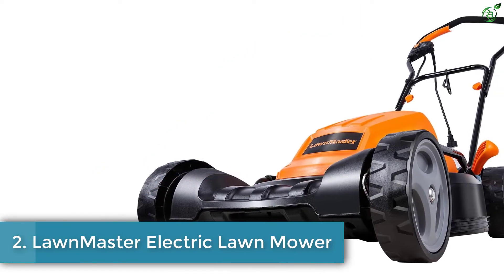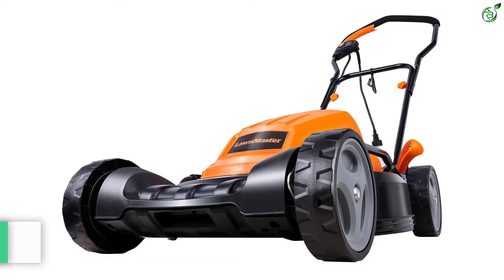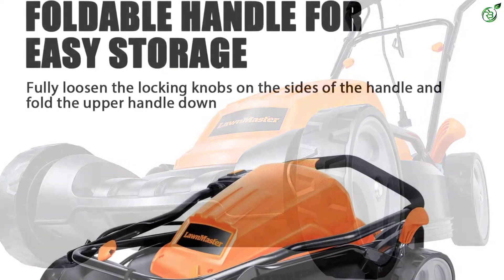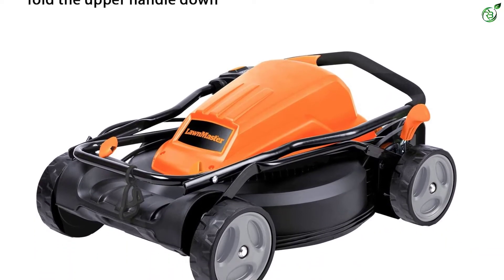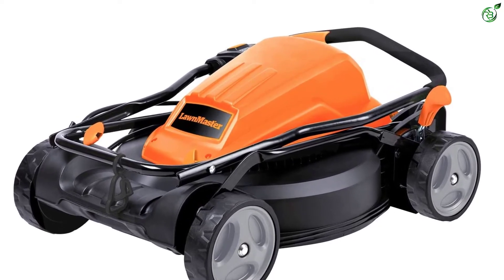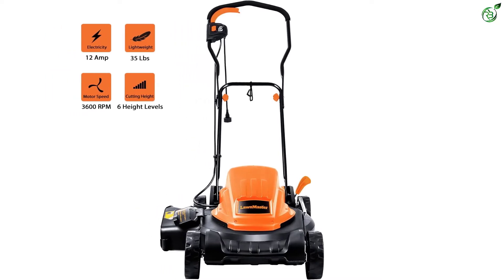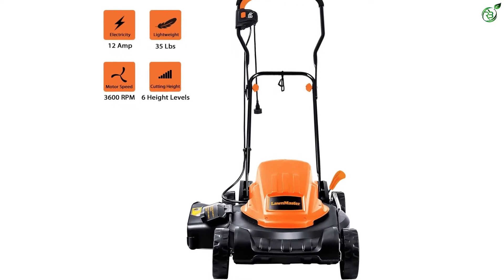Number 2: Lawnmaster Electric Lawnmower. Lawnmaster leverages innovative engineering designs and motor technologies to develop solutions for lawn maintenance. Their lawnmowers come with comfort grips and forward-thinking design to make lawn maintenance easier for end-users. Lawnmaster's electric lawnmower runs on a powerful 12-amp motor that delivers up to 3,600 revolutions per minute. Along with this speed and the 19-inch cutting blade, you can clear large areas of grass on a single stroll with zero effort. The lawnmower offers a 2-in-1 function for mulching and side discharging grass clippings.